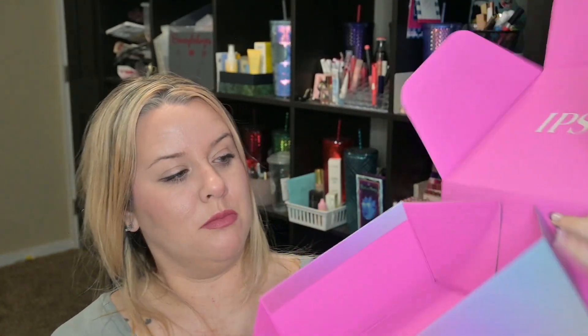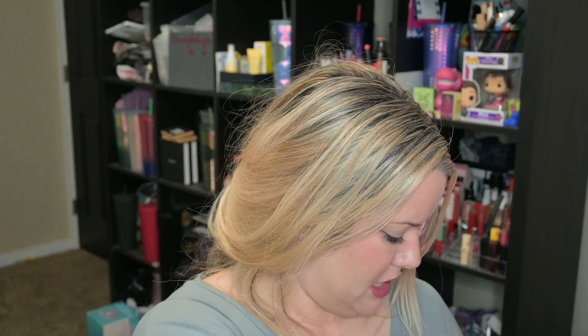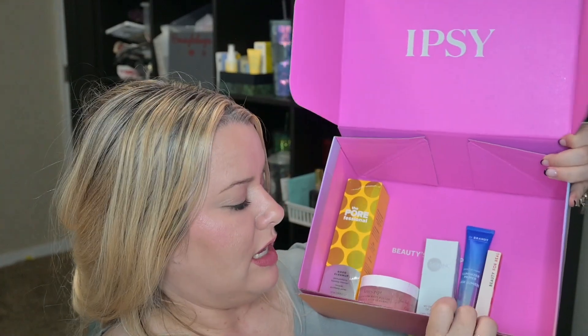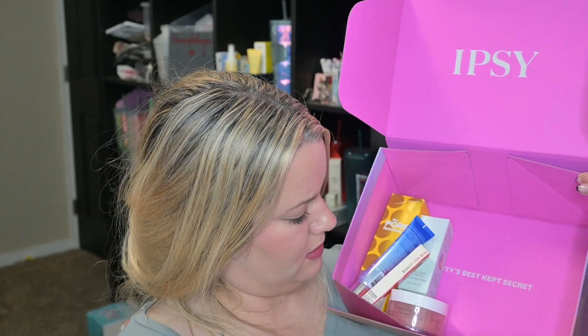That's it for the box — and apparently it's 'beauty's best kept secret.' Let me show you everything I got for May 2024. There's not a whole lot. Everything fits in one little corner — well, I fanned it out a bit, but you could probably squish it all together. What's the big box for? I have much smaller boxes from like Allure that could have held all of this.